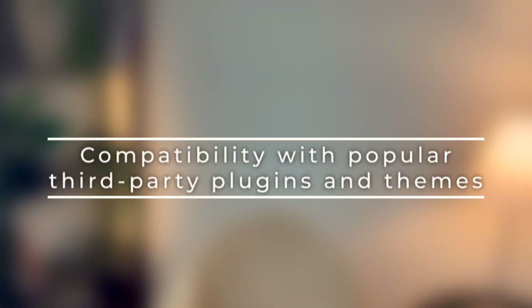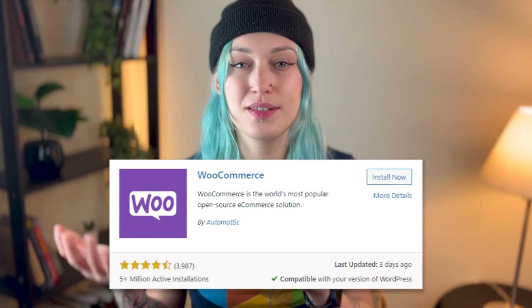Plugin compatibility might arguably be the best thing about WordPress — with plugins, the things you can build are limitless. Being locked in by a builder would be frustrating, which is why it's crucial for builders to be compatible with other plugins and themes that complement built-in features. A great example is WooCommerce, the most popular e-commerce plugin. If your builder doesn't support it, building an online store becomes way harder and longer.